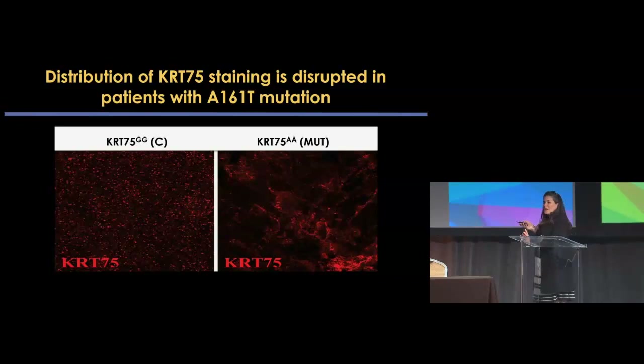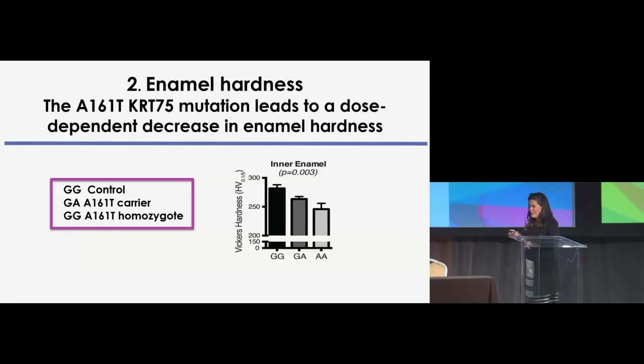We then determined if the distribution of keratin-75 staining was disrupted. Comparing the expression of keratin-75 in control patients versus those carrying the keratin-75 mutation, we see a clear disruption in this staining. For enamel hardness, we used nano-indentation — measuring the area of pressure impact — and found that the mutation in keratin-75 led to a dose-dependent decrease in enamel hardness, with the homozygote being significantly less hard than the wild-type and heterozygote.